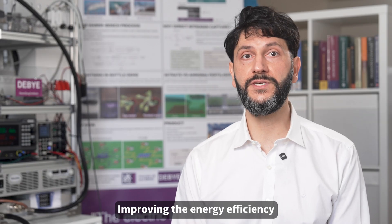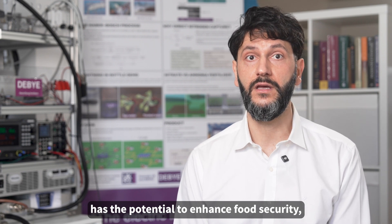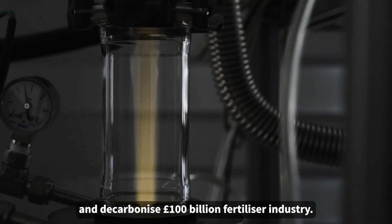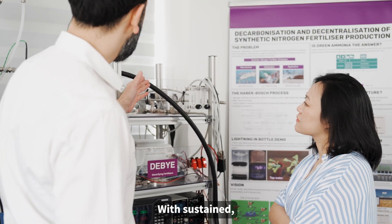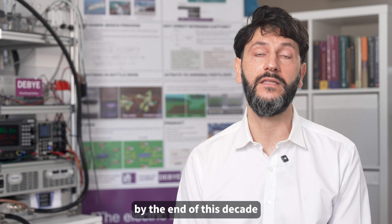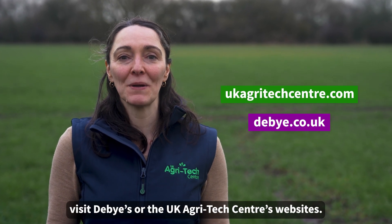Improving the energy efficiency of the direct nitrogen capture process has the potential to enhance food security, fight hunger, and decarbonize the £100 billion fertilizer industry. With sustained, well-funded research, achieving this breakthrough by the end of this decade is within reach. To learn more about this project, visit Debye's or UK AgriTech Centre websites.